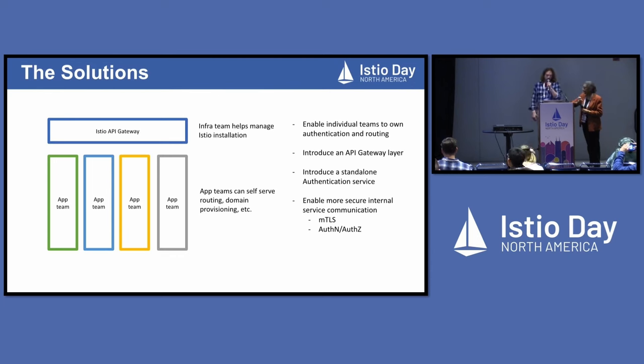Some of the things we did to accomplish that: enabling individual teams to own authentication and routing. As part of this, in the Istio API gateway, we developed an external authorization provider. Each application team didn't have to worry about authentication — they could just define their own authorization policies and secure their API endpoints and services. Another important feature is inter-service communication being more secure as well.